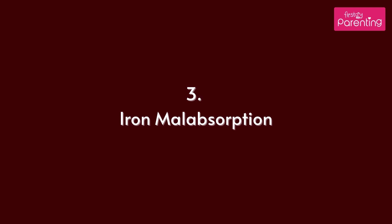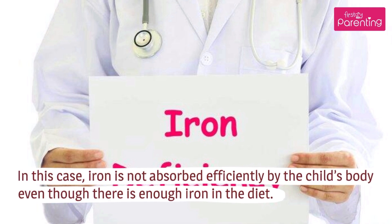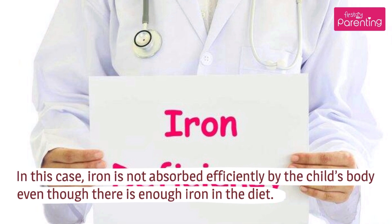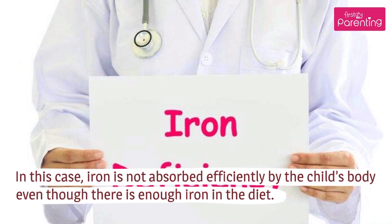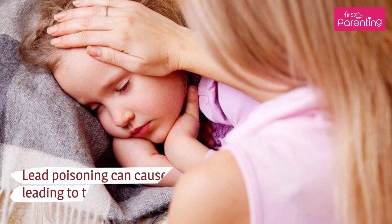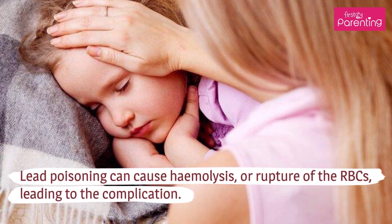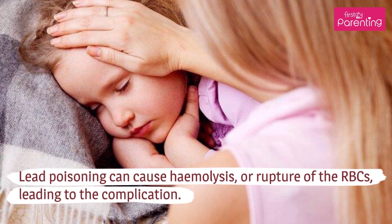Iron Malabsorption: In this case, iron is not absorbed efficiently by the child's body even though there is enough iron in the diet. Lead Poisoning: Lead poisoning can cause hemolysis, or rupture of the RBCs, leading to the complication.